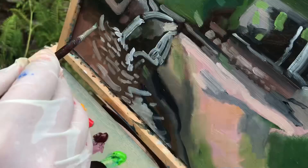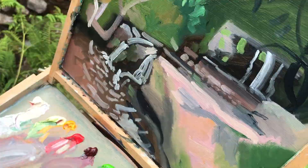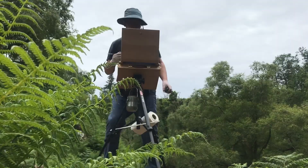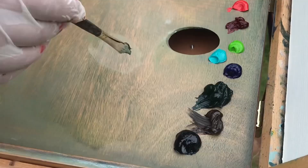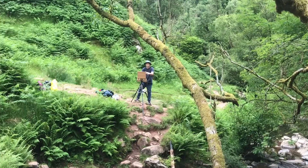The plein air technique forces the artist into a process of simplification, in which they select the aspects of the scene they find most striking and interesting. They then work on their general impressions with loose and light brushwork.